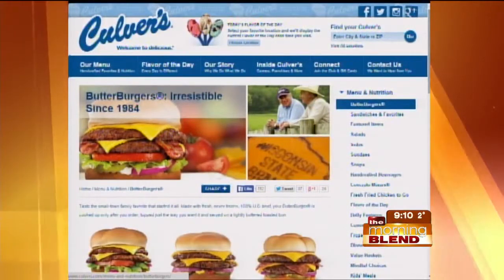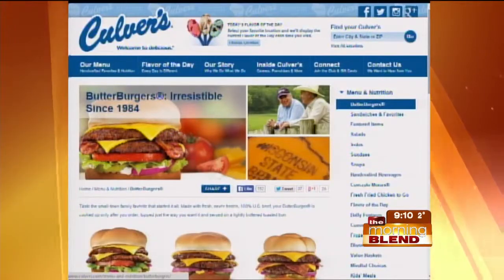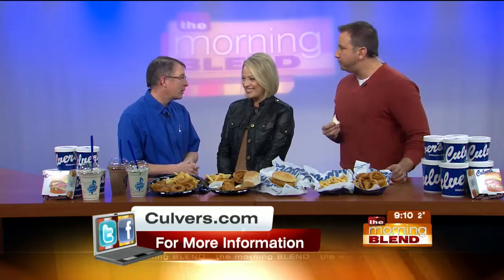It just rolls off the tongue, doesn't it? No kidding, it does roll off the tongue. But it's the bun, right? We lightly butter and toast the bun, or the bread if we have a sourdough melt.